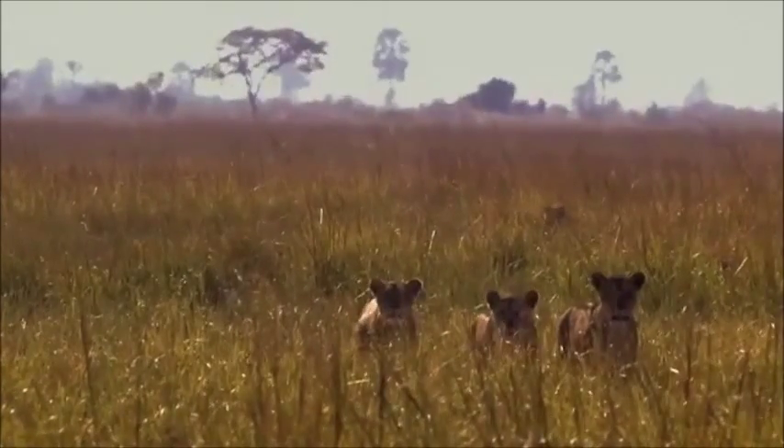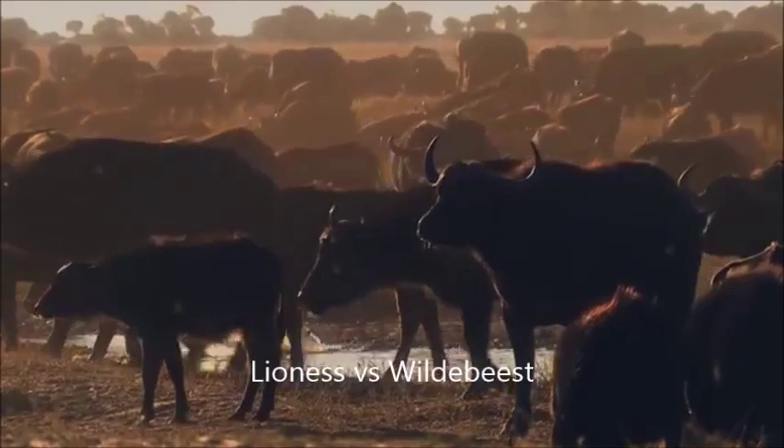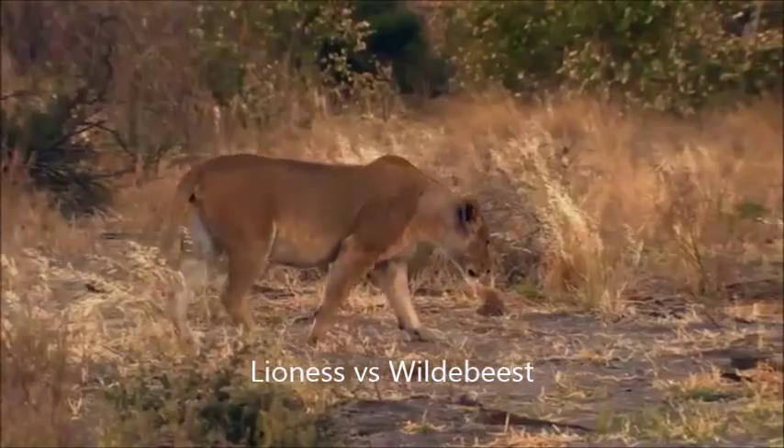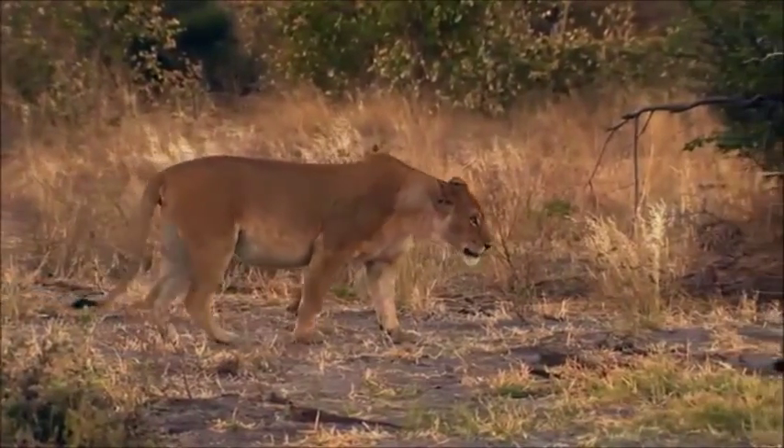For the wildebeest, the grass is life, but it's also cover for the enemy. This lion, hidden in the grass, senses an opportunity.